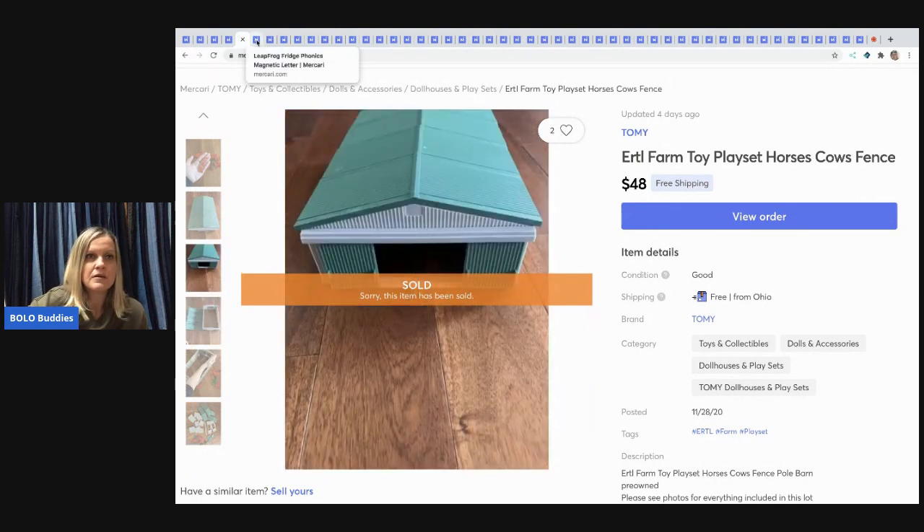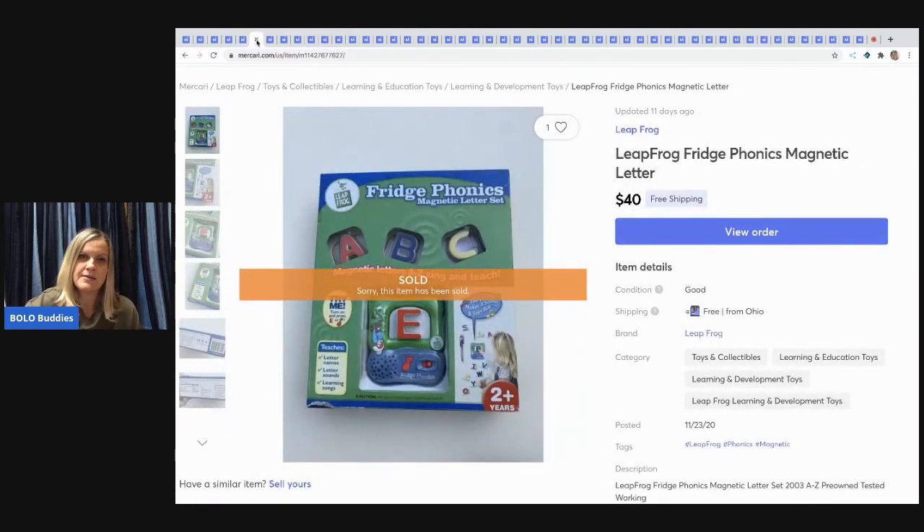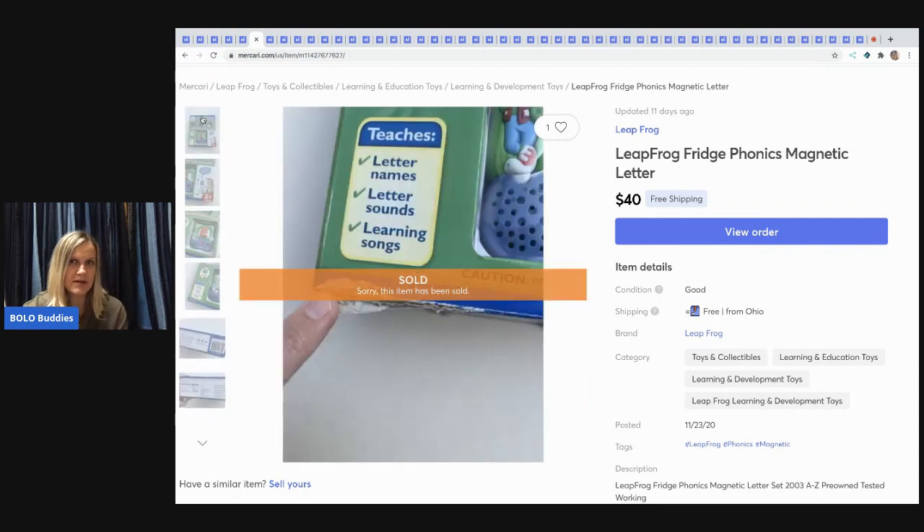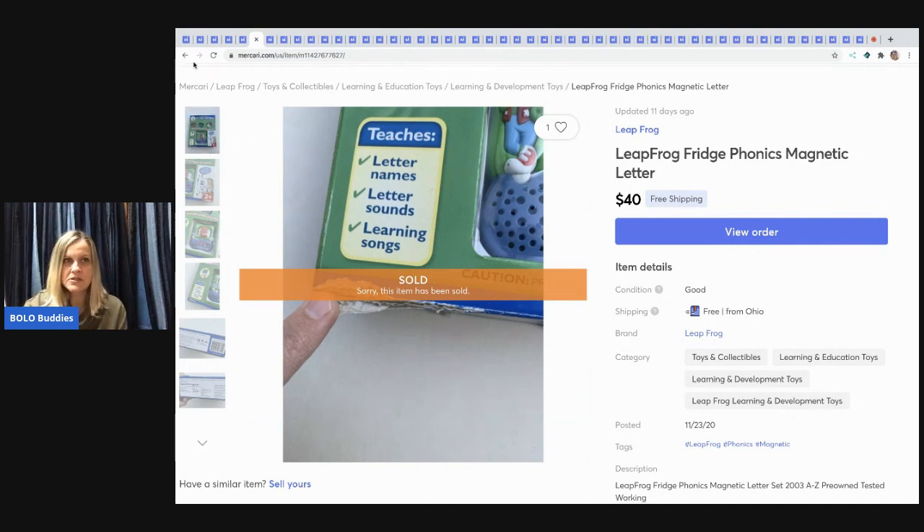The next item I sold is a Fridge Phonics magnetic letter set — pre-owned, tested, and working, though some letters had yellowing. I noticed when loading pictures on eBay that I didn't finish uploading the yellowing shots. There's also a shipping issue — it sold about 11 days ago but I don't think it's been delivered yet, possibly due to postal delays. It came from a garage sale — I think I paid about $5.